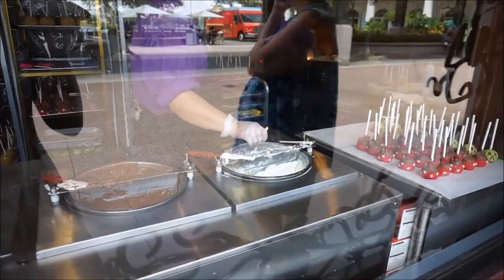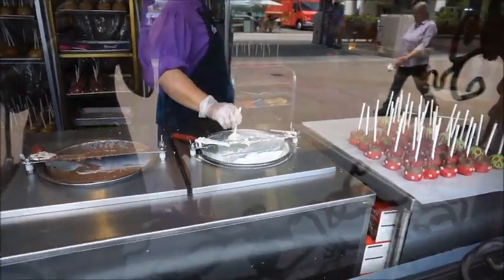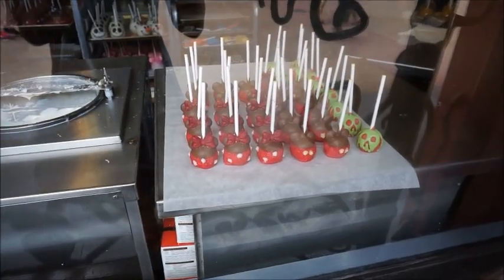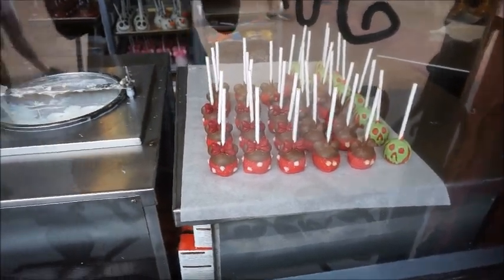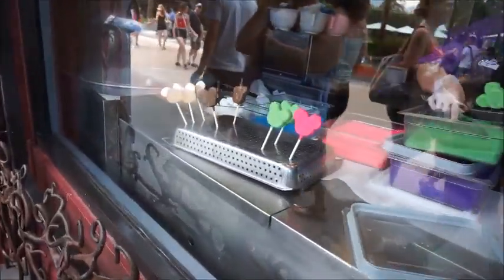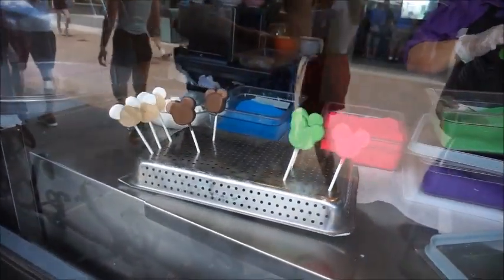Another thing I love about this shop is that you can watch the candy being made. These are all the cake pops that she's been working on, and you can watch the sugar being applied. She's making these larger cake pops over here, and she's going to dip this one.